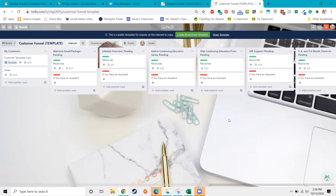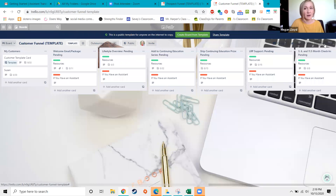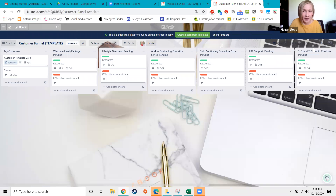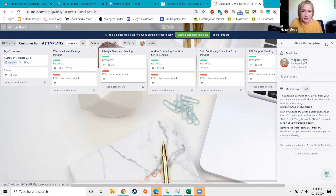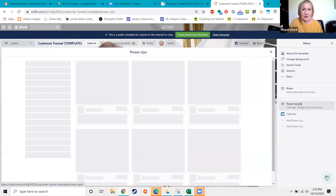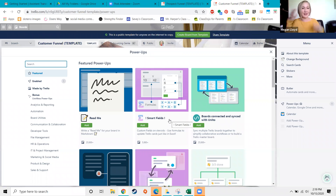I want to show you power-ups. Power-ups enhance the board beyond its current capabilities, and in the free version of Trello you get one power-up per board. To find them, click the far right corner where it says 'Show menu' with three little dots, then click the left arrow to see more settings, and then click on Power-Ups. I encourage you not to get lost in here, because there's so much that you might go down a rabbit hole and not actually use your funnels.